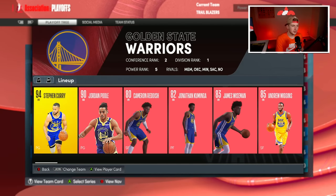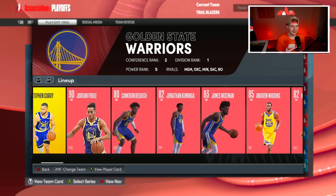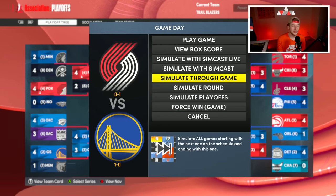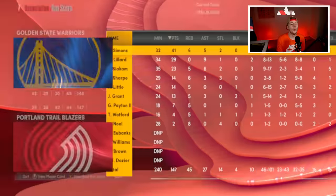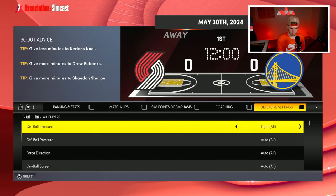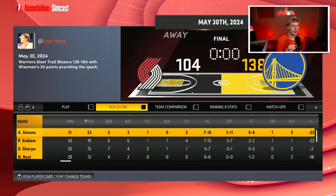We either get the Warriors again or the Thunder — we get the Warriors. They have home court advantage. They have Cameron Reddish now, Steph and Jordan Poole starting, Wiggins off the bench, Klay on the bench, and Looney. It's a very deep Warriors team against a deep Blazers team. Game one we lose. Game two we even it up — we win one on their home floor. Game three they win on our home floor, game four we win by one point.